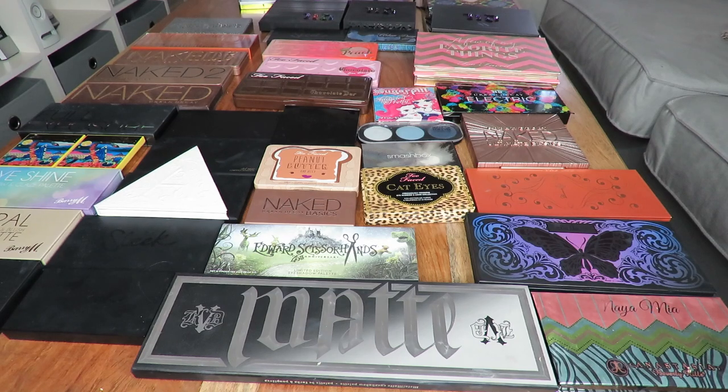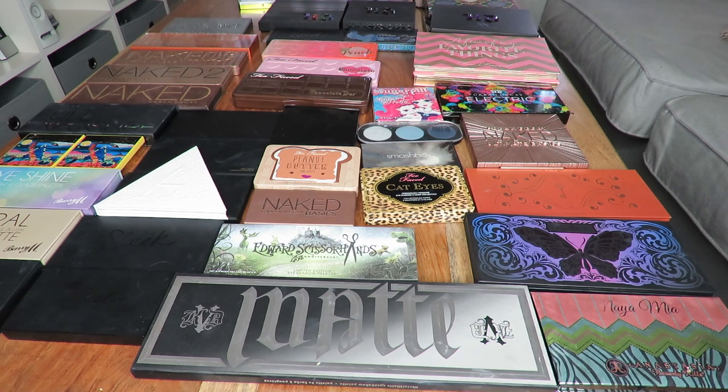Hey everyone, welcome back to my channel. Today I'm doing my eyeshadow palette declutter. I've been putting this off for so long — I feel like I'm going to fail it big time. I'm also a collector of Urban Decay palettes and I'm not even sure if I'm going to be getting rid of any, but we'll see.